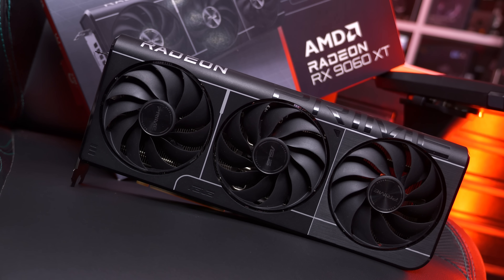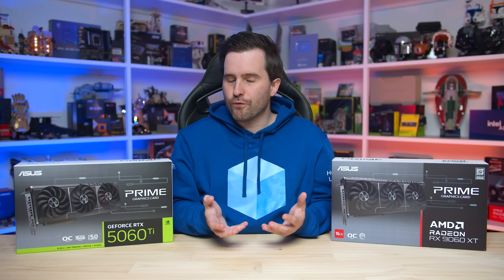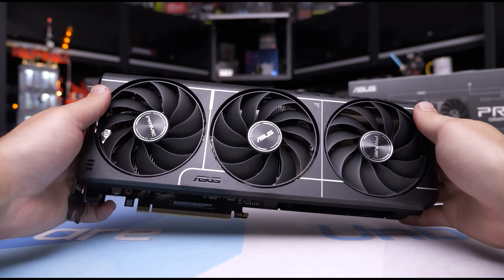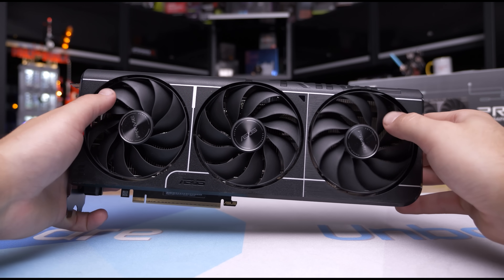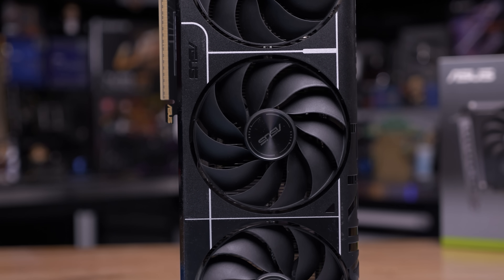For testing today, we have the ASUS Prime models of both the 5060 Ti 16GB and 9060 XT 16GB. This adds an interesting real-world component to the testing because these are the same sort of model from the same brand. The Prime is ASUS's mid-range model - better than the Dual, not as good as the TUF Gaming. Both are factory overclocked to similar levels, both have similar coolers and designs, and the price premium over base MSRP is also similar.